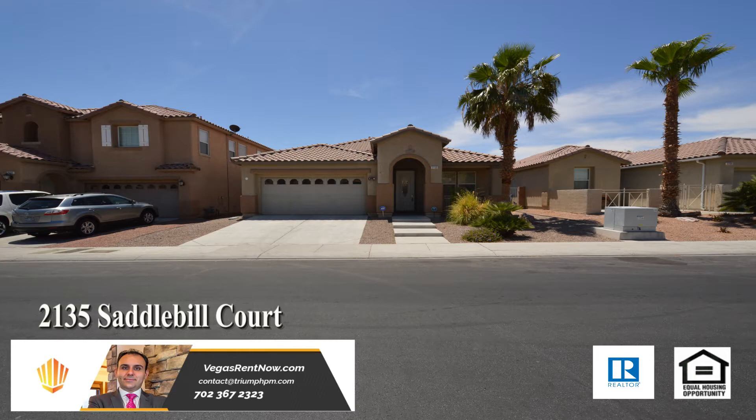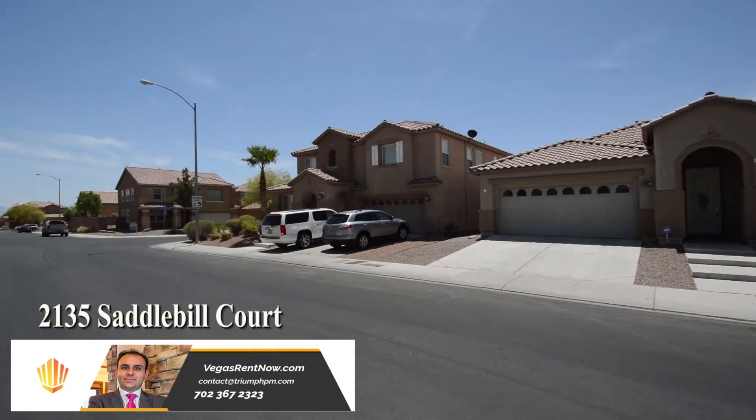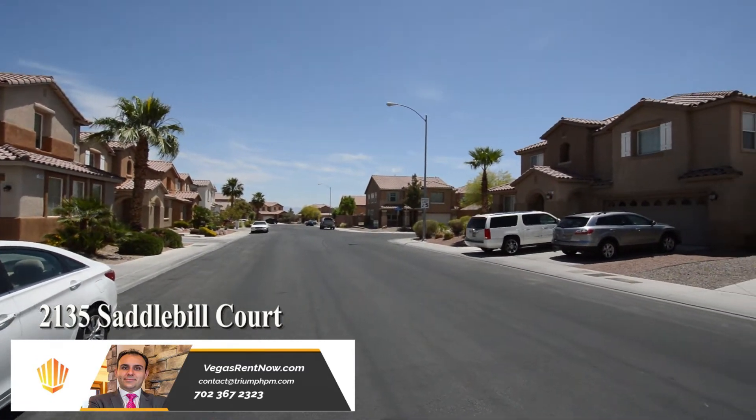This home is in an Aliente community with shopping, schools, parks, casino, and easy 215 access nearby.